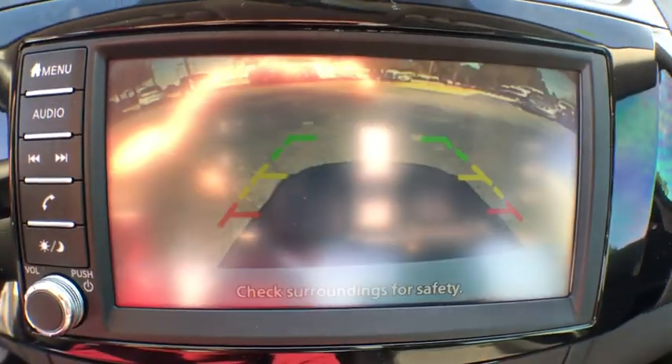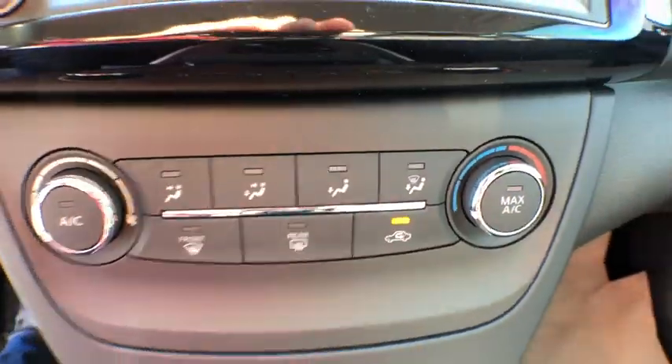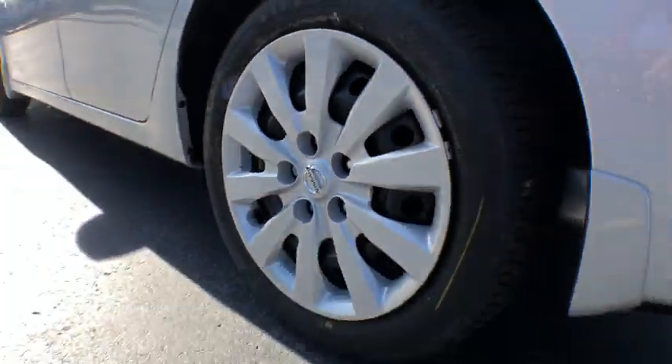Panic alarm, overhead console, tachometer, remote keyless entry, brake assist, cloth seat trim, front reading lamps, driver vanity mirror, front bucket seats, tilt steering wheel, passenger vanity mirror, steel wheels.